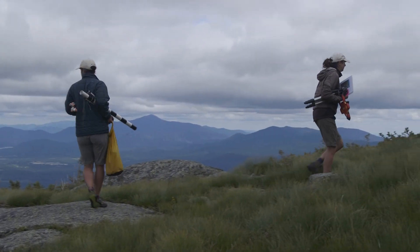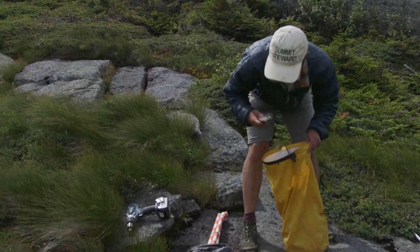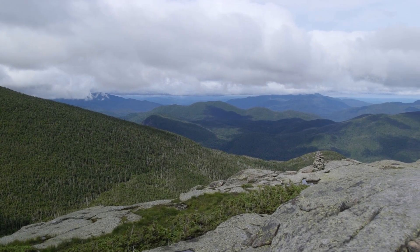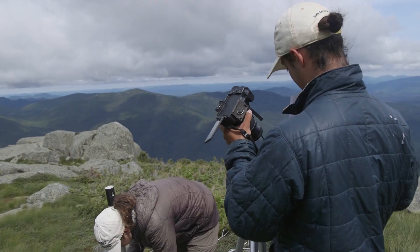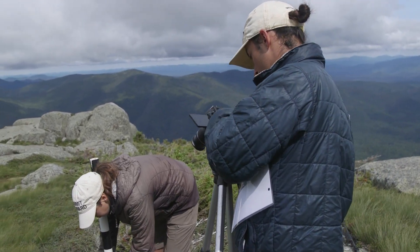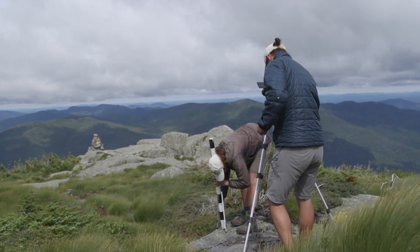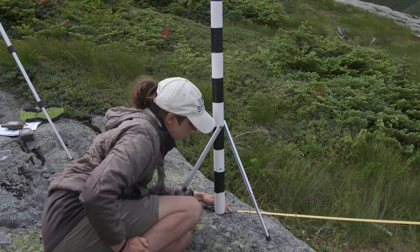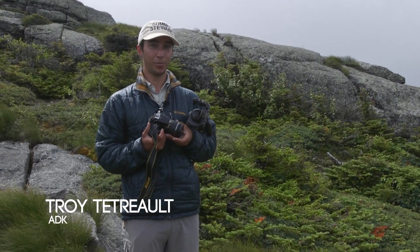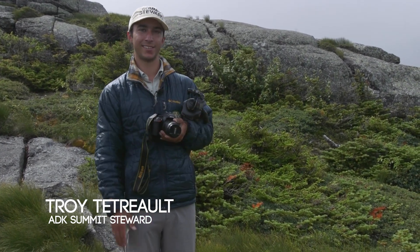The first thing that we'll be doing is try to find the location that Kayla had decided on that we want a photo point to be. This year what we've really been focusing on is putting in new photo points. We'll decide what angle is best to cover vegetation that we're looking at and try to get the right height and the right positioning correctly. This will be a new photo point set up, so this is actually the first year that a photo point will be taken at this exact location.